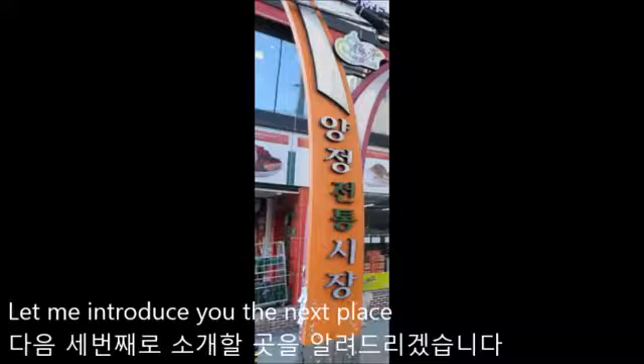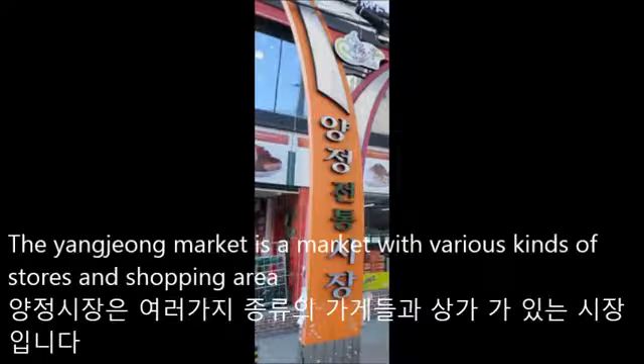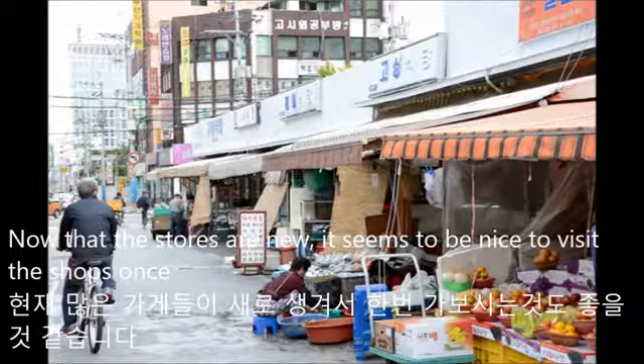Let me introduce you the next place. The third place is Yangjong Market. Yangjong Market is a market with various kinds of stores and a shopping area. Now that the stores are new, it seems to be nice to visit the shops once.